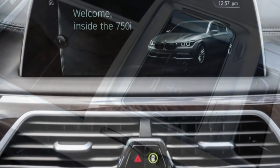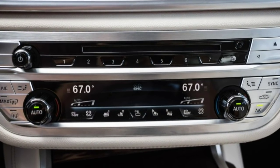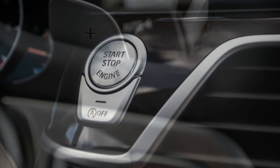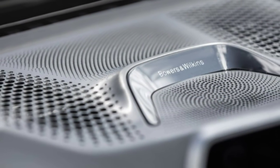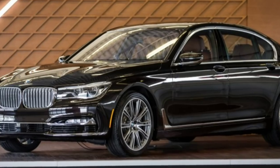BMW's 4.4-liter twin-turbo V8 is largely unchanged. A bump in compression ratio from 10:1 to 10.5:1 is claimed to yield a small increase in fuel economy, but output stands pat at 445 horsepower and 480 lb-ft of torque. The latter now peaks 200 rpm earlier, at 1,800 instead of 2,000. It's a strong, smooth engine and, with the same ZF 8-speed automatic shuffling the gears, whisks the 750i xDrive to 60 mph in a claimed 4.3 seconds. We figure that's conservative and predict a sub-4-second sprint.